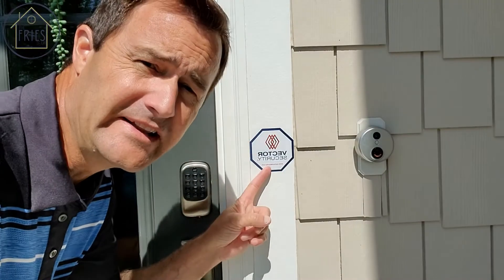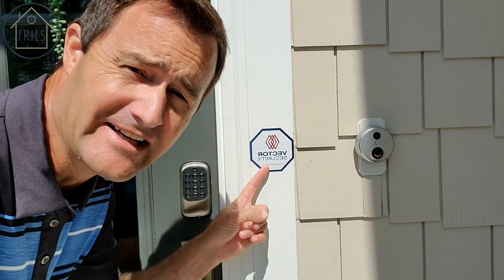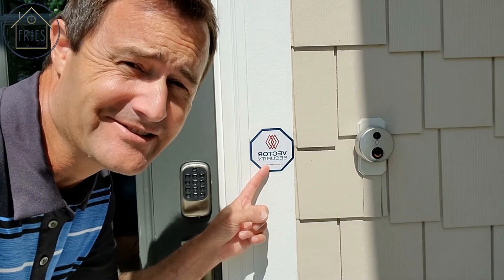Get a home security system. When you get that system, make sure you advertise it outside — that way anybody walking up to the house knows you have one.